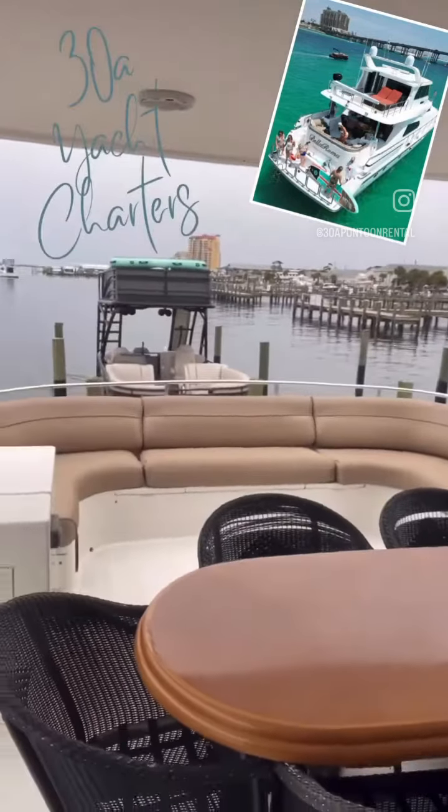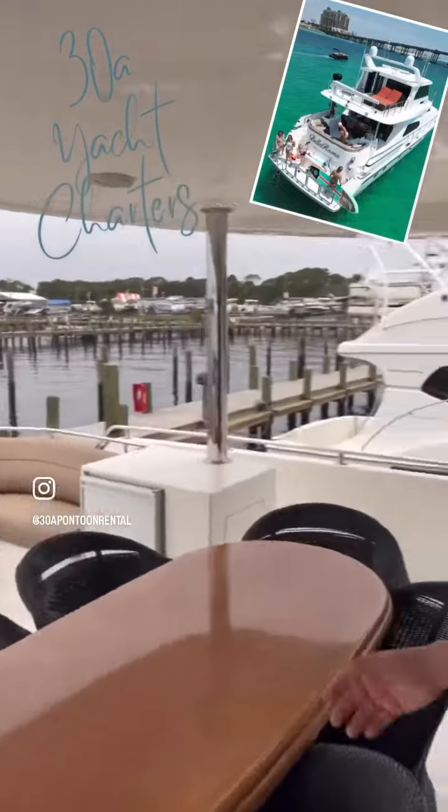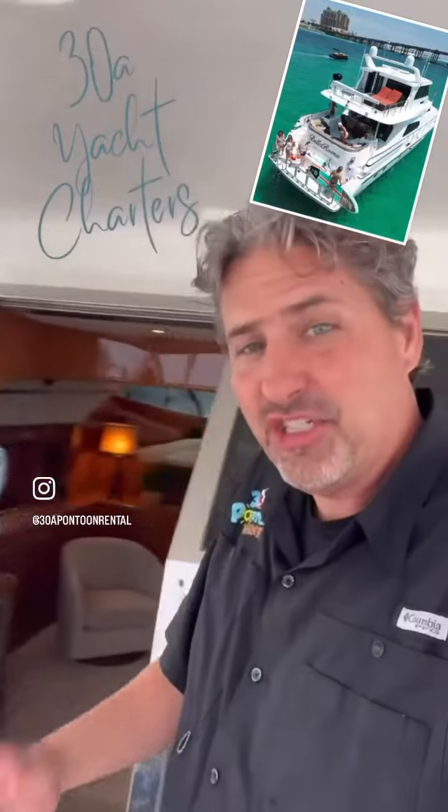I'm going to show you the back deck. Plenty of room, large back table, large sectional area in the back.